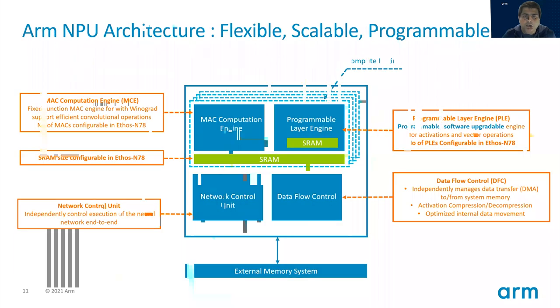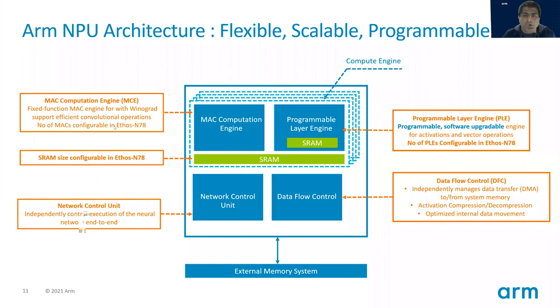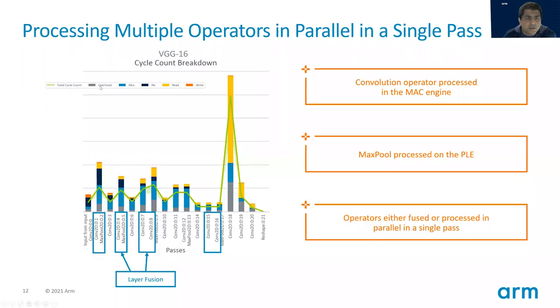This slide shows the MAC compute engine and the programmable layer engine working in parallel. This is a graph of the VGG network being processed. The blue one is the MAC operation, the dark blue is the programmable layer engine or vector operations, and the yellow and orange are the IO operations — the read and write operations. You can see that basically all of them work in parallel. The NPU is a very parallel engine with different blocks working on different parts of the problem, so overall you get very high performance throughput. You can see convolutions and max pool are essentially processed in one single pass through the compute engine — they can be fused for much higher throughput.